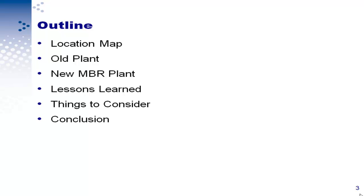The outline of my presentation: I will give you a quick brief. I will show you a location map, talk about the old plant and then the new plant, explain the lessons learned, and what things we should consider when we build such a facility in a desert climate area. I will end with a conclusion.